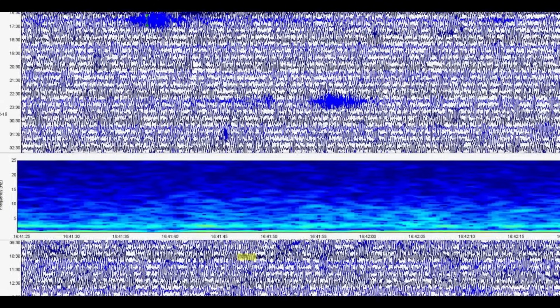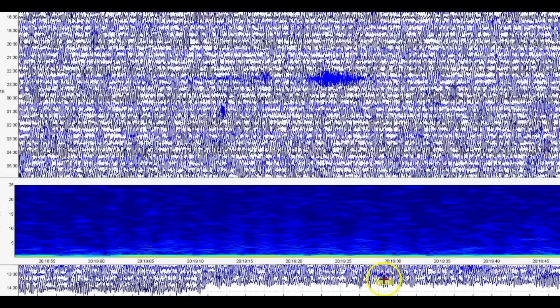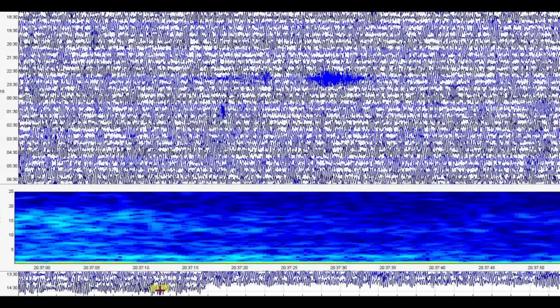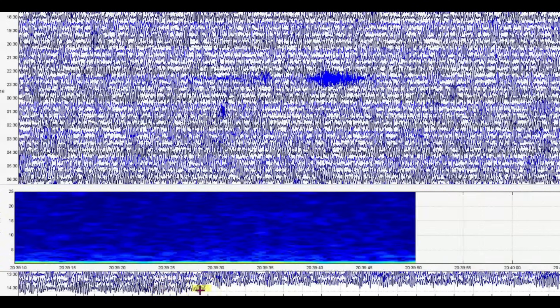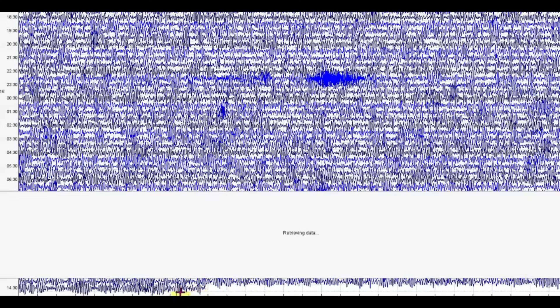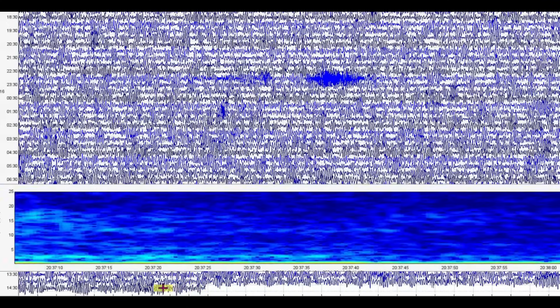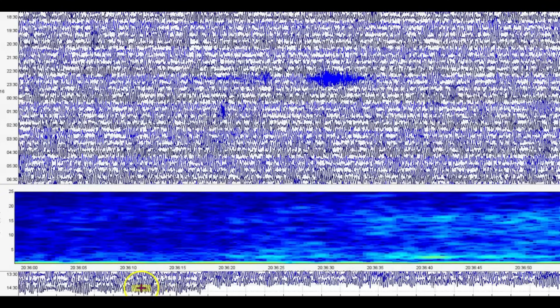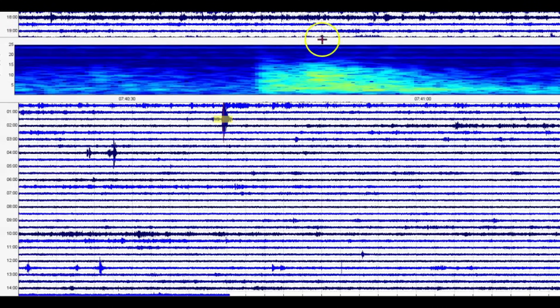Again, this is the Madison River area. Let me bring it down here — this is what it was showing when I pulled the files. And then this here is Mary Lake — let's go to the spectrogram.